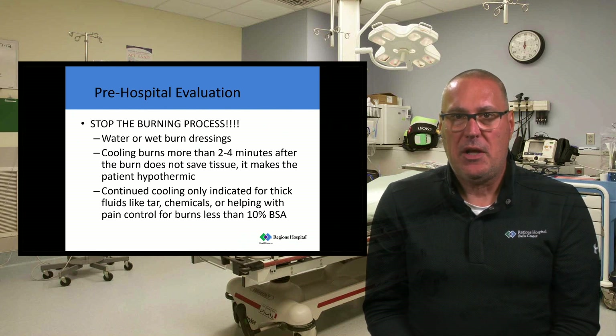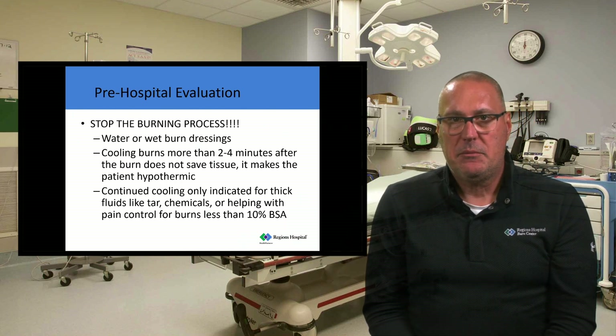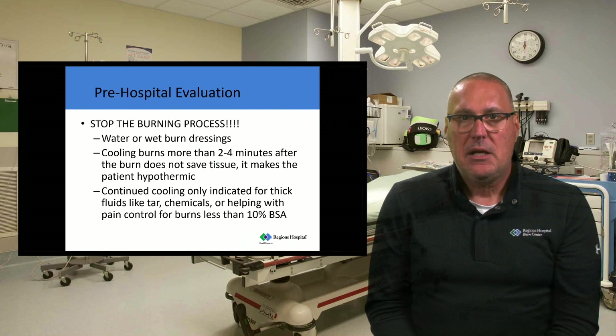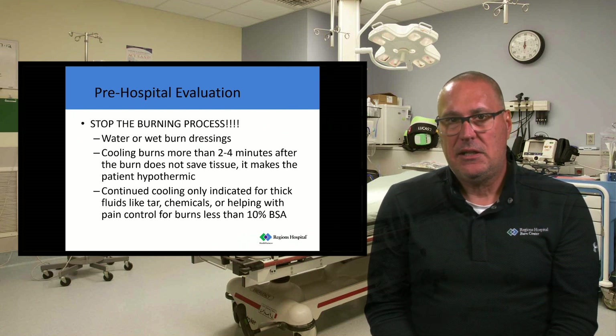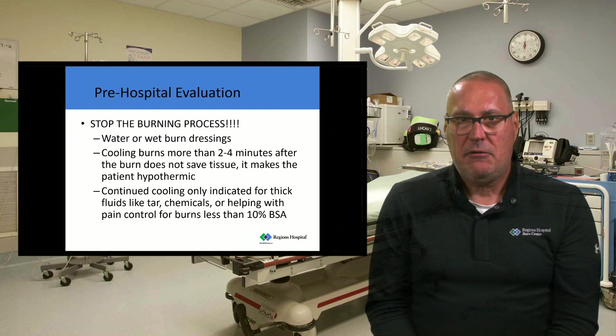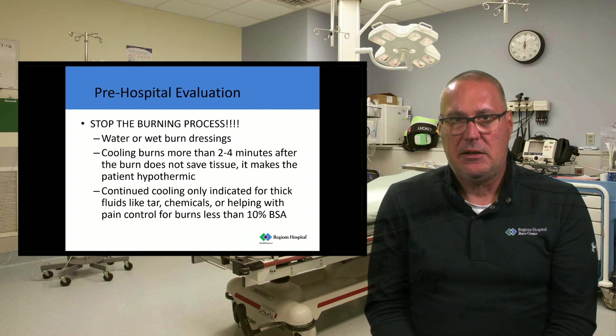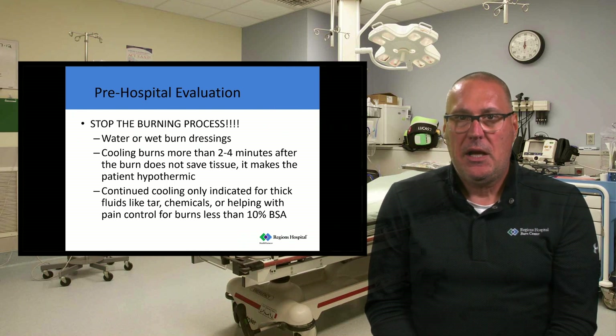If you have less than a 10% body surface area burn — for example, if I burn my arm, that's 9% of my body — you can put a wet dressing on that. It will help with pain control, and if it's less than 10% body surface area, you won't become hypothermic. Where we get concerned is when we see patients with 40 or 50% burn injuries who arrive with wet dressings. Those patients don't do well and will become hypothermic very quickly.